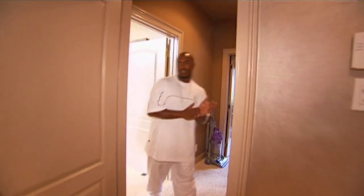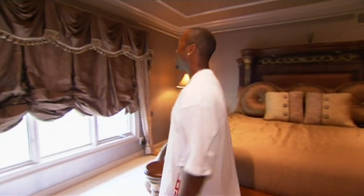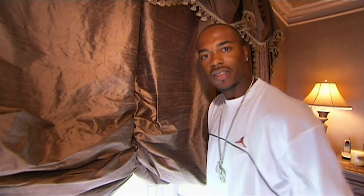And here we are in the master bedroom. This bed's got a massager — it's a great place to make the magic happen. You got the drop-down curtains, all silk. Listen to it. Y'all hear that? That's the sound of silk.